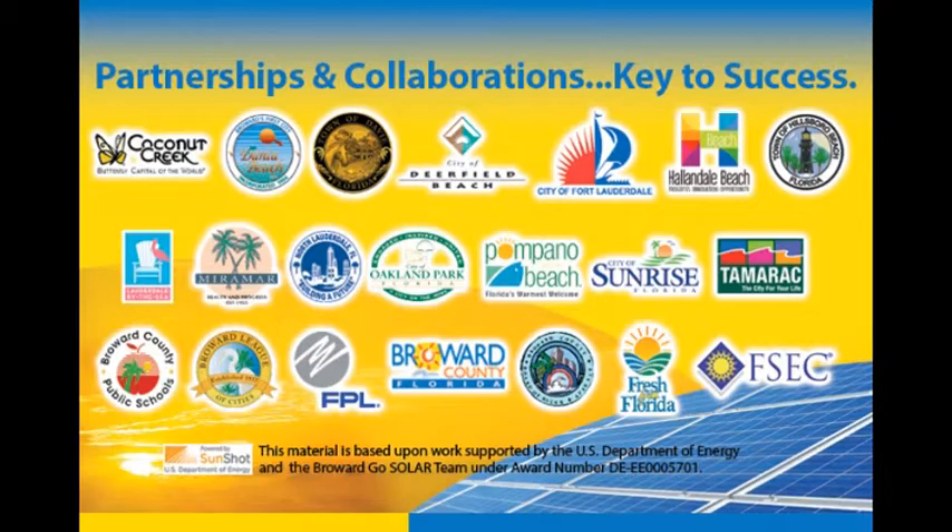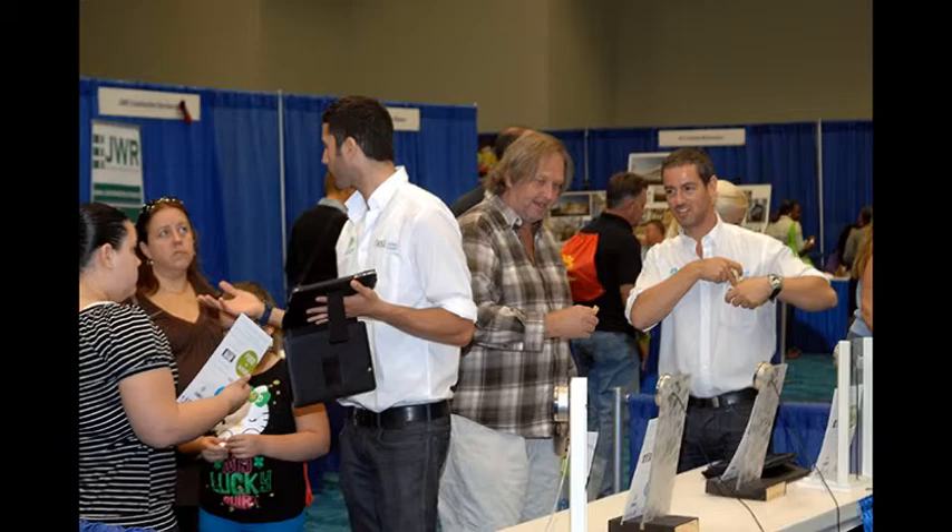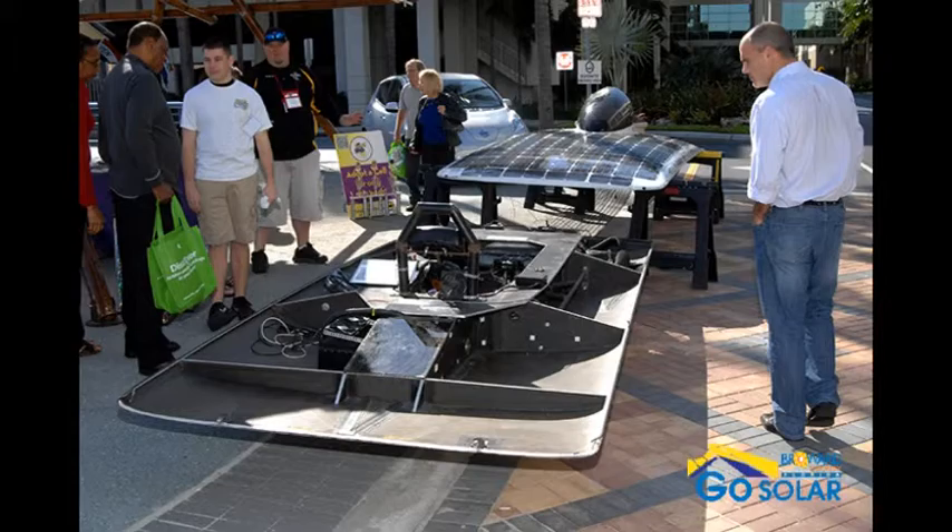Broward County and its partners are committed to continue building upon this success. The GoSolarFest highlights an array of educational and technical exhibits ranging from South Plantation High Solar Nights to the latest solar PV and renewable energy technologies.